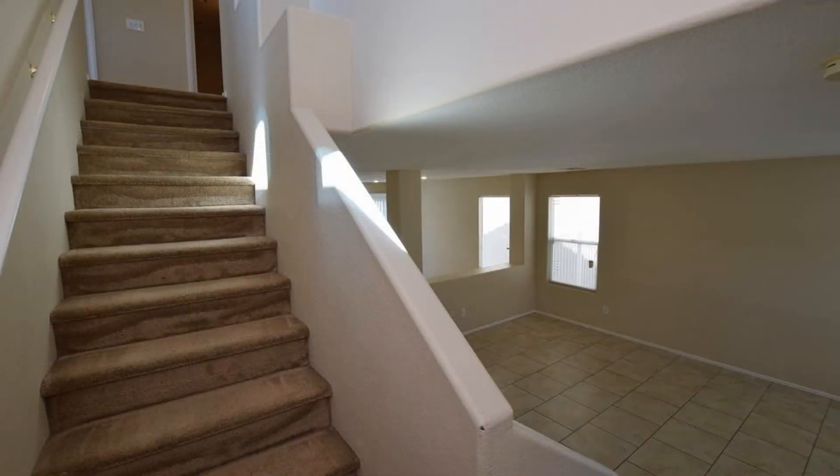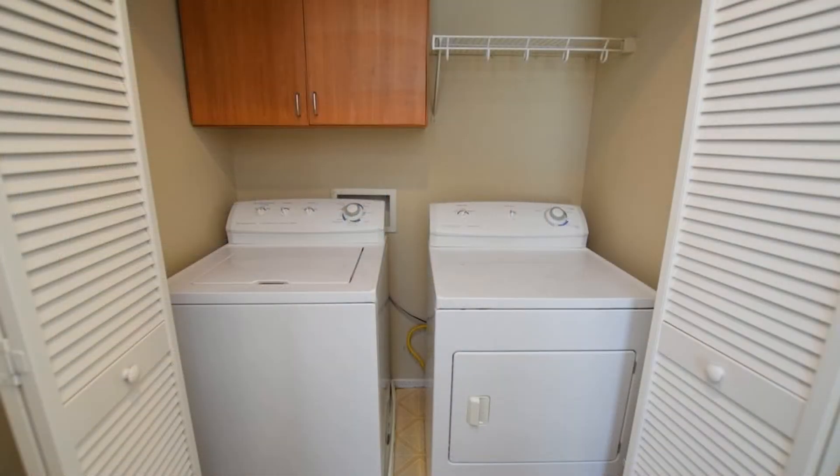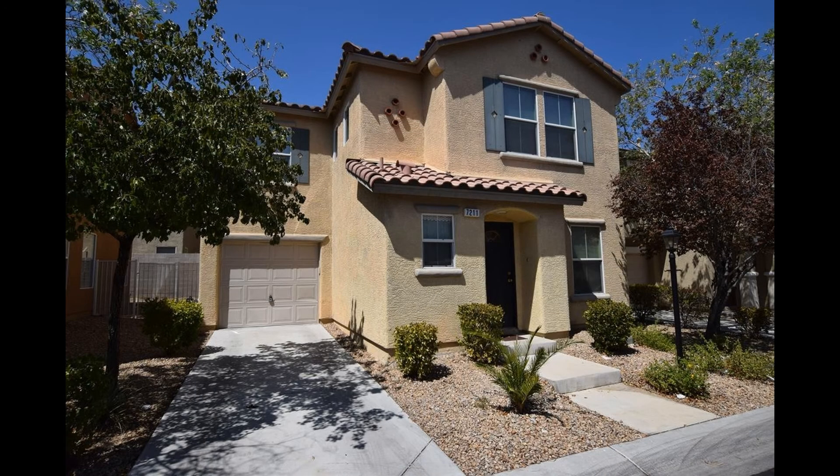It's quite a steal, isn't it? This could be the property for you. Rent from us and experience living in a professionally managed home. Give us a call now.